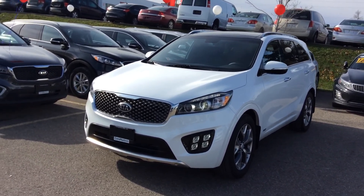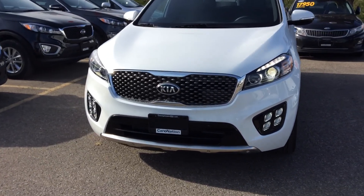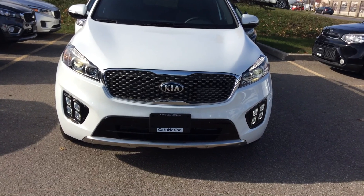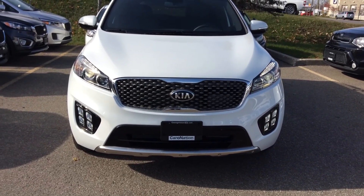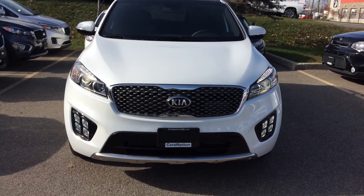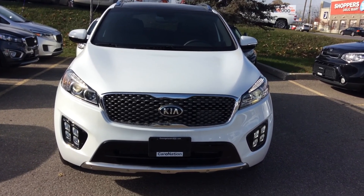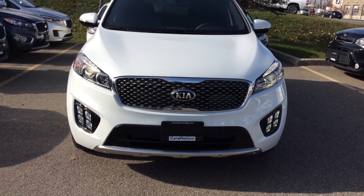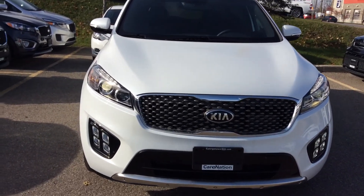If you have a look here in the front, you can see you have your LED daytime running lights, you have your fog lights on the bottom, and you have your beautiful tiger nose grille, which is now Kia's trademark on all their vehicles. Beautiful chrome finish going throughout the entire vehicle, aluminum finish on the bottom — giving it a very sleek, sporty design.